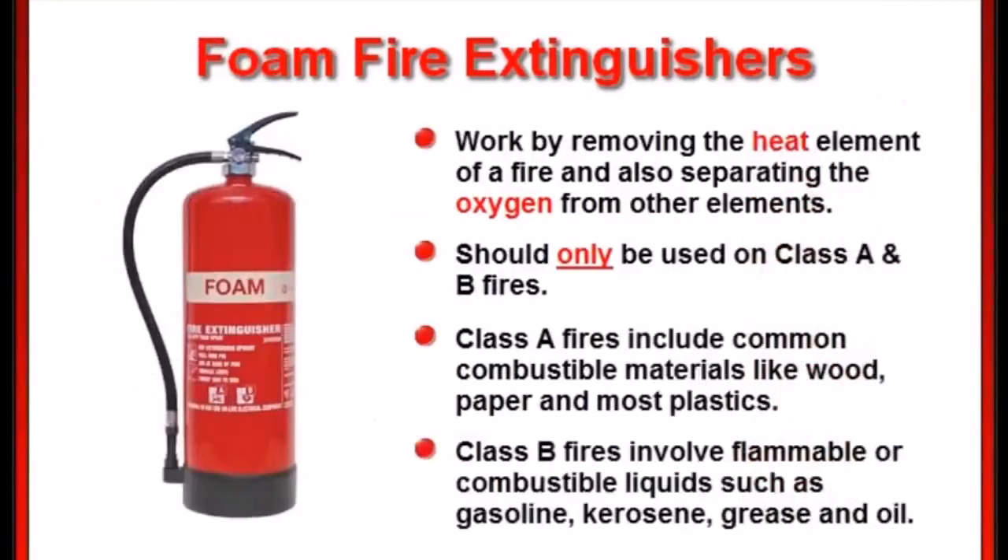Foam fire extinguishers work by taking away the heat element of a fire and also separating the oxygen from the other elements. These can be used on class A and B fires only and shouldn't be used on class C electrical fires due to shock hazard.